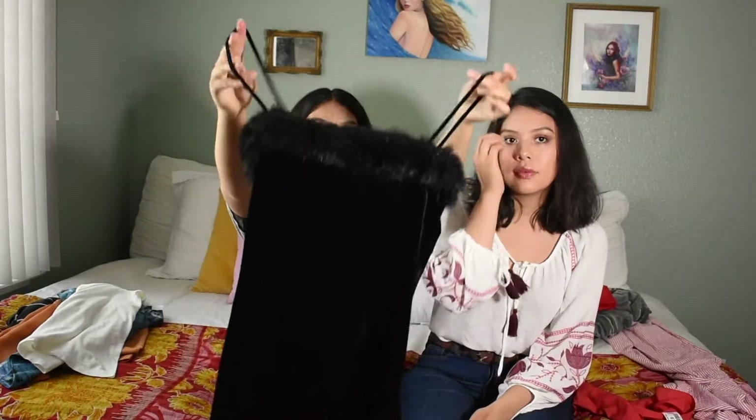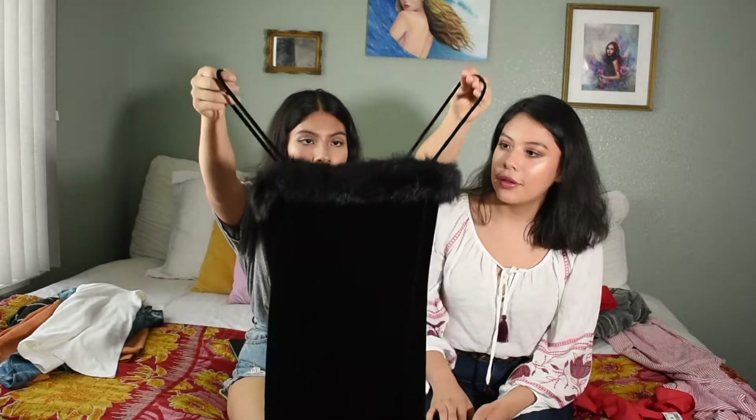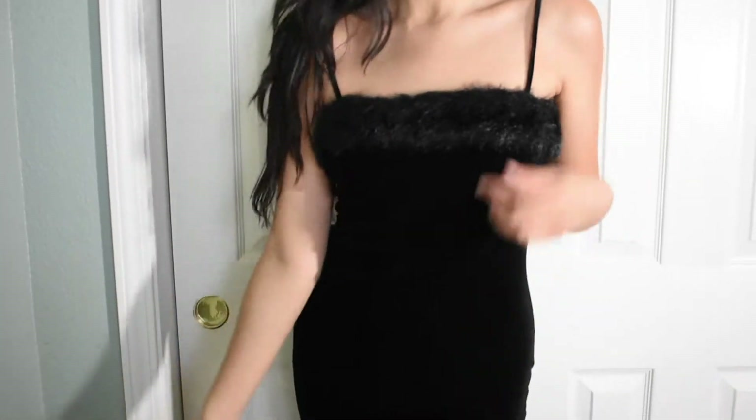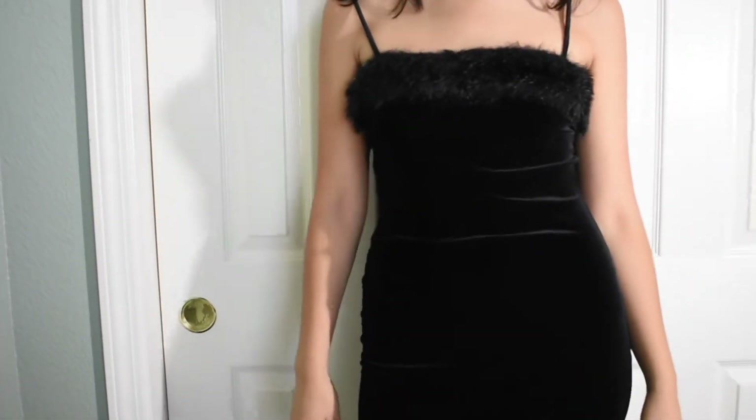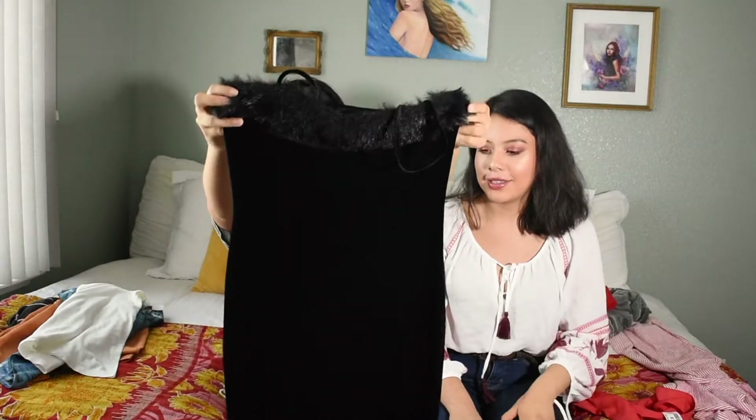Then we got this black velvet dress — it's so gorgeous. We don't know if we're actually going to wear it out or if we might try doing some sort of costume with it, because it's just so stunning. It's got fur, it's got velvet — it's just beautiful. When I laid eyes on it I was like, we're getting it. There's no question. Even though we don't have an occasion for it, Halloween's coming up and that's like the best thing about thrift stores for Halloween — it's really cheap and really fast.